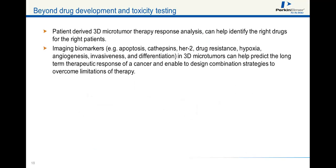Furthermore, beyond drug development and toxicity testing, 3D microtissues can facilitate personalized medicine. Therapy response analyses, as determined in patient-derived 3D microtumors, can help identify the right drugs for the right patients. Imaging biomarkers such as apoptosis, cathepsins, HER2, drug resistance, hypoxia, angiogenesis, invasiveness, and differentiation in 3D microtumors can help predict the long-term therapeutic response of a cancer and enable the design of combination strategies to overcome limitations of therapy.